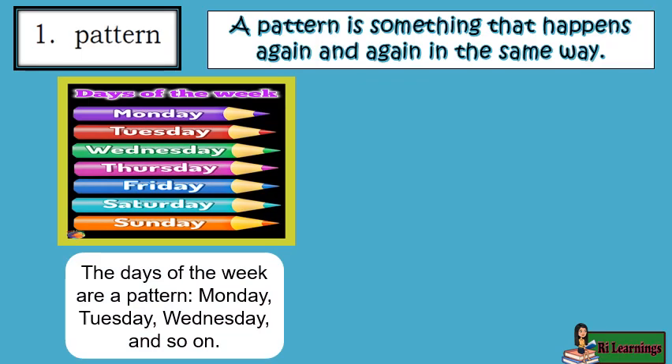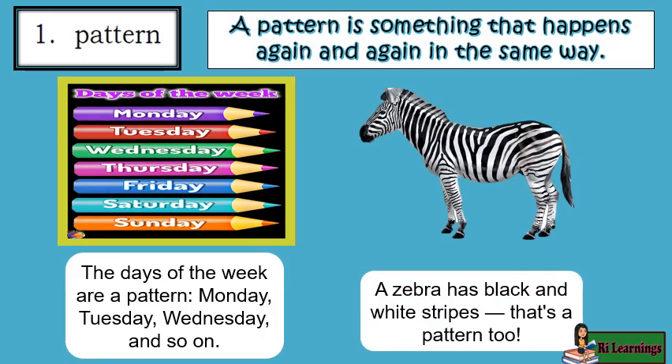The days of the week are a pattern: Monday, Tuesday, Wednesday, and so on. A zebra has black and white stripes — that's a pattern too.